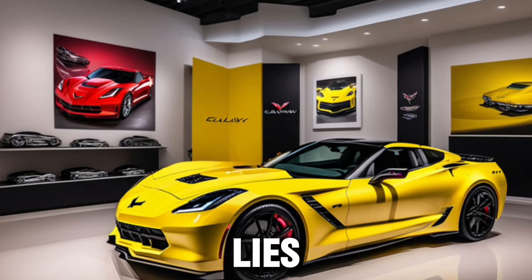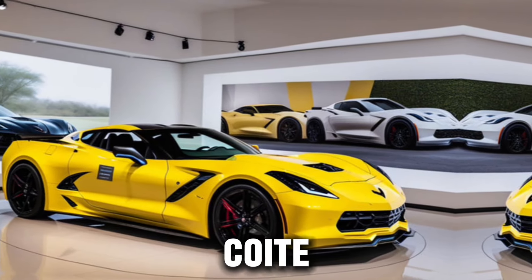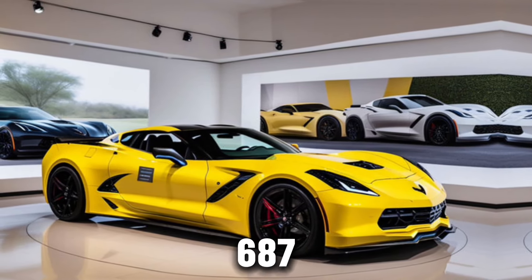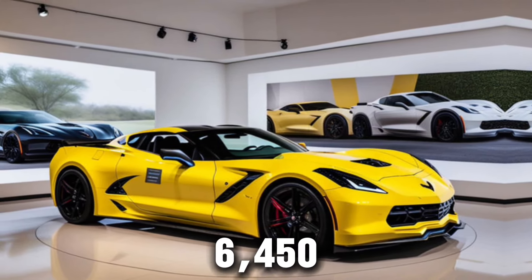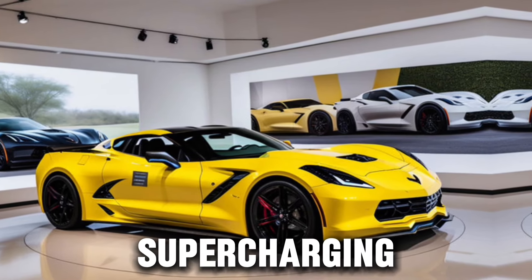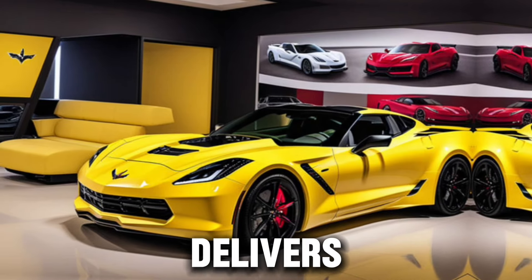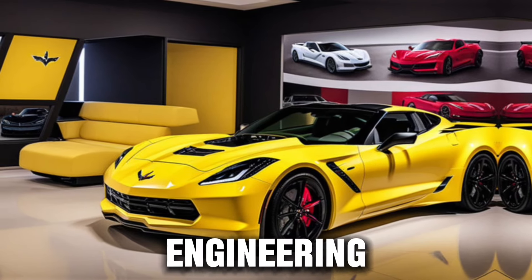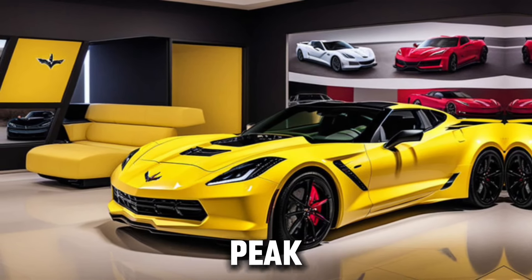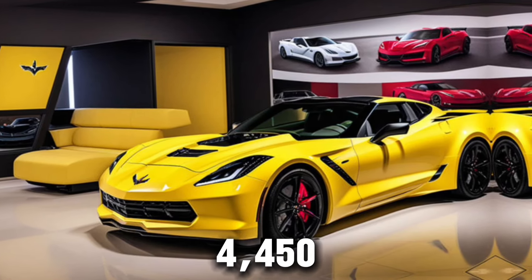Under the hood lies a beast waiting to be unleashed. The Callaway supercharged Corvette boasts an impressive 687 bhp at 6,450 rpm thanks to its Gen 4 supercharging system. But power isn't the only thing this car delivers — it's the symphony of engineering that harmonizes to produce a peak torque of 643 lb-ft at 4,450 rpm.